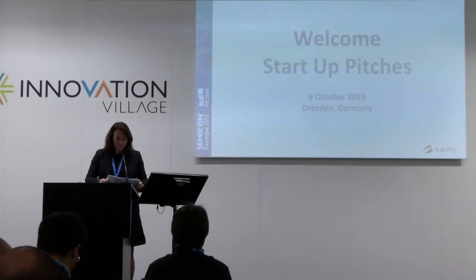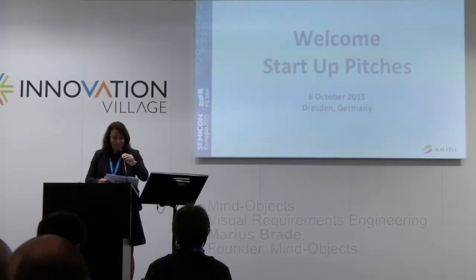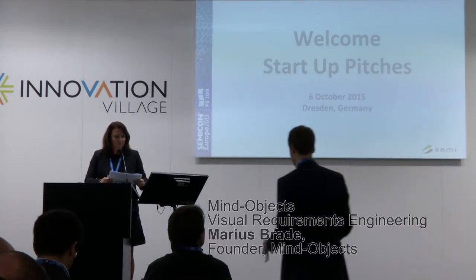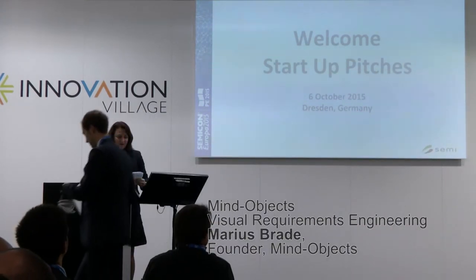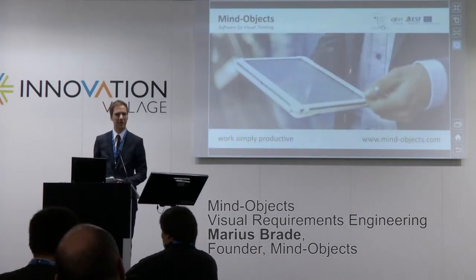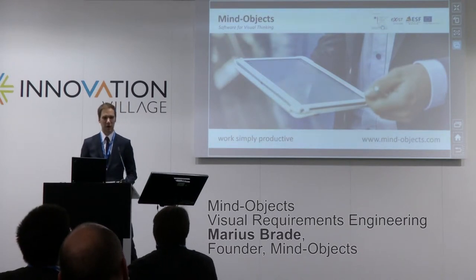The next speaker comes from MindObjects. Welcome, Mr. Marius Brett, founder of this company. The title is MindObjects Visual Requirements Engineering. Hi everybody, I'm happy to present you MindObjects.